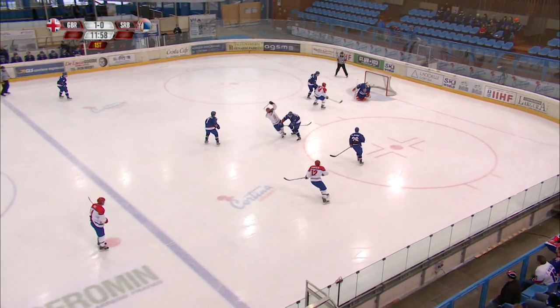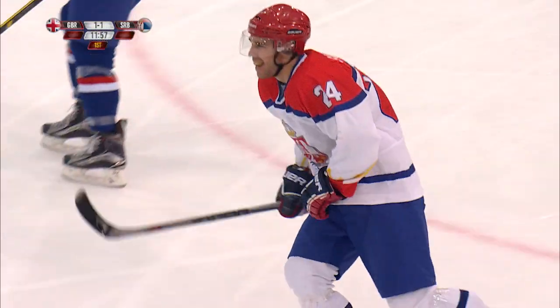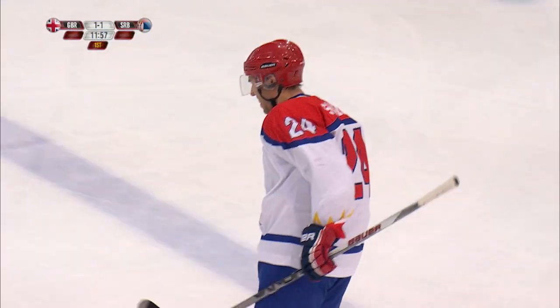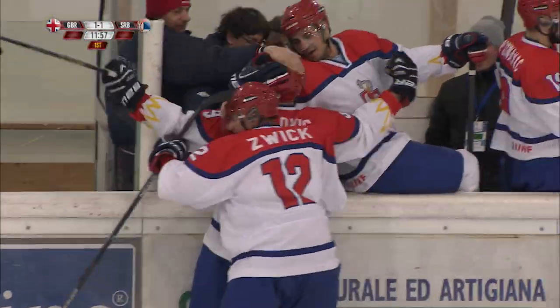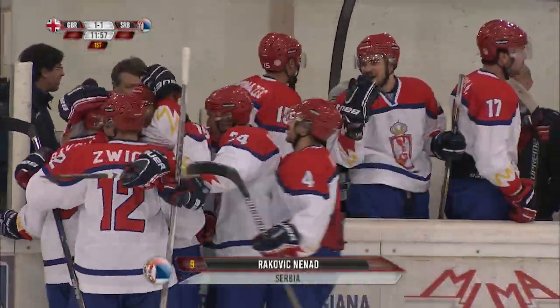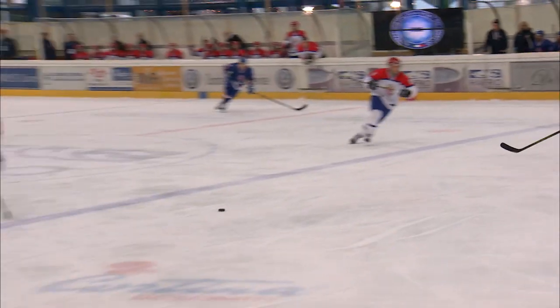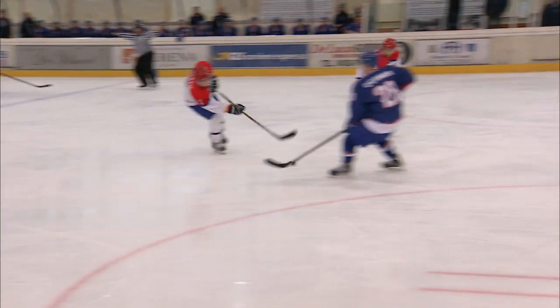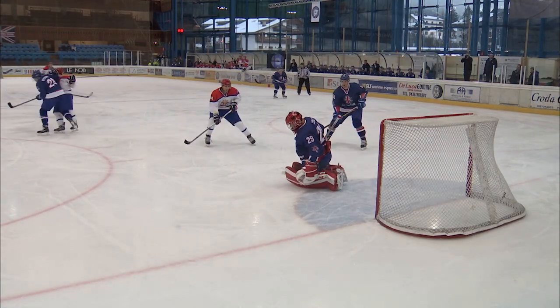Davey, that was poor — given away and they score! Serbia are on the board in this game! And from a mistake they made the most of it! Nenar Rakovic, the man who puts it through the 5-hole, and GB are pegged back. They'll be frustrated by that one. This game is tied at 1 in the first period.